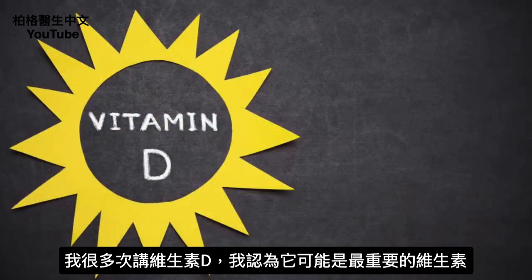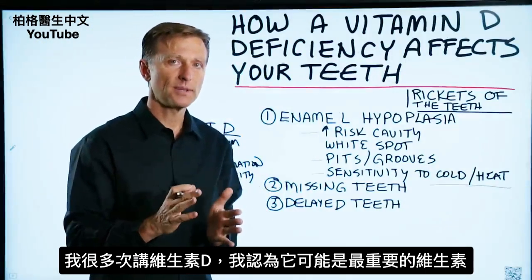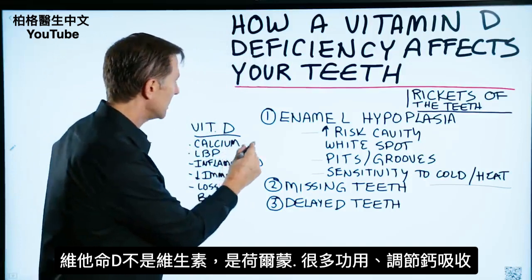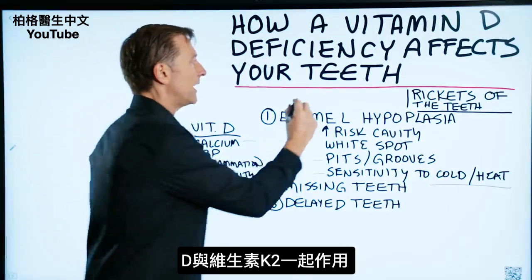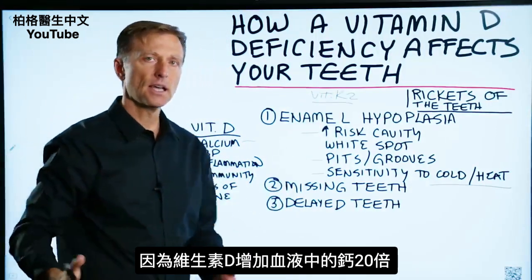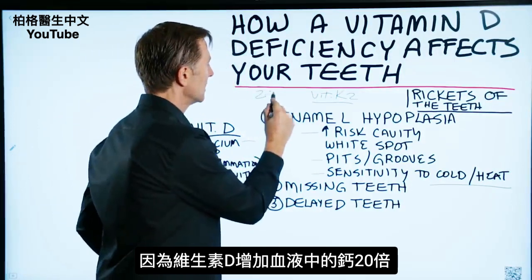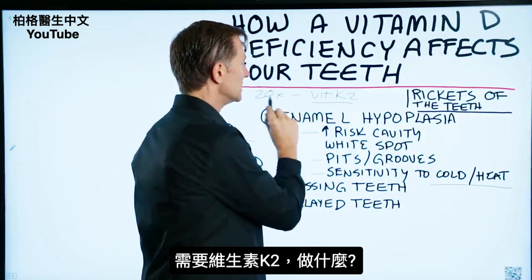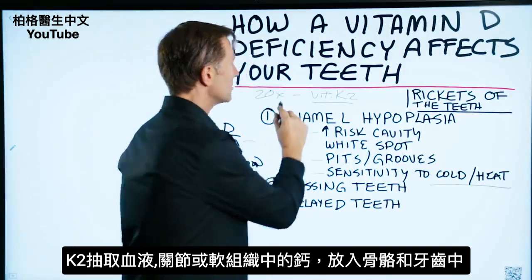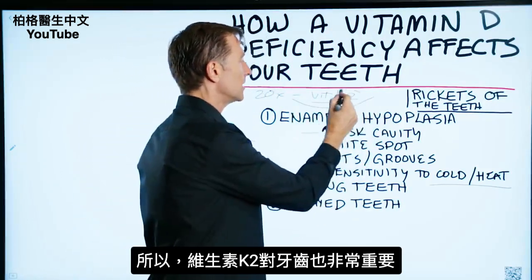The reason I talk a lot about vitamin D is because I believe it's probably the most important vitamin. It's not really even a vitamin — it's a hormone, and it does so many things. It regulates calcium, and it works with vitamin K2, because vitamin D increases calcium in the blood by 20 times. You need vitamin K2 to take that calcium from the blood, joints, or soft tissues and drive it into the bone and the teeth. So vitamin K2 is very important for teeth as well.